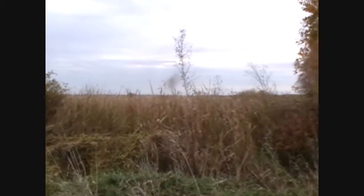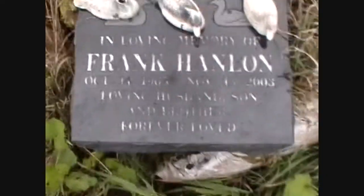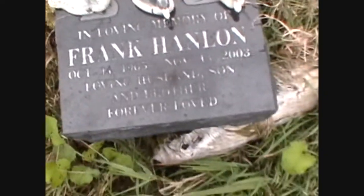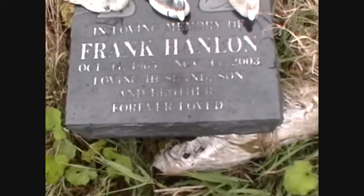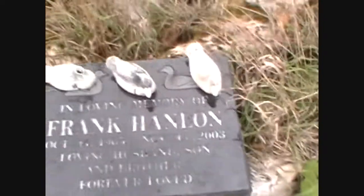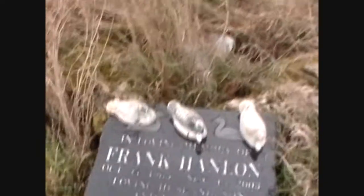Okay guys. Just over there — this is the south end of Cook's Bay, the north end of Holland Marsh. This place was so popular for one dude. Check this out — it's a monument. In loving memory of Frank Nanlan, 1965 to 2003. Loving husband, son, and brother. Forever loved. So a monument — it's got to be a hunter, right? Ducks and stuff. He probably loved to come to this place. Don't know who this guy is.